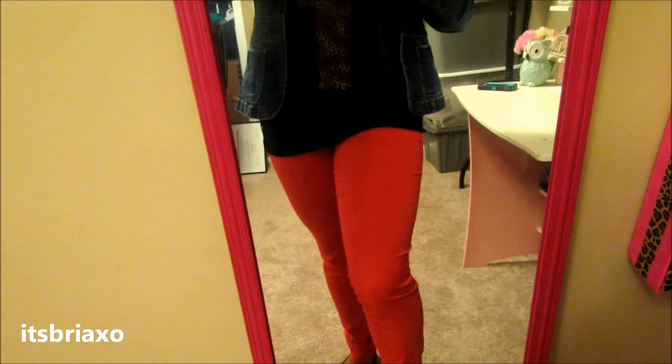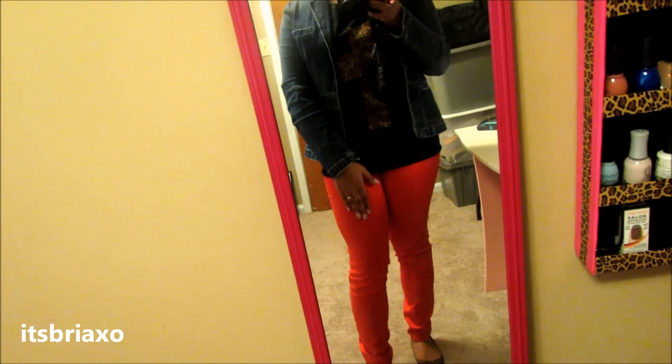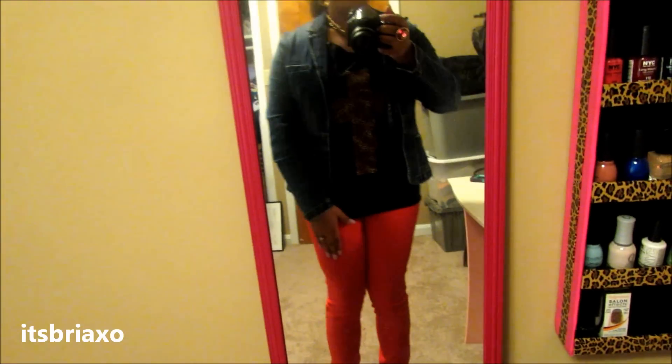Red pants — they're actually jeans, not jeggings this time. Red jeans are from Walmart. I think they were like $12.